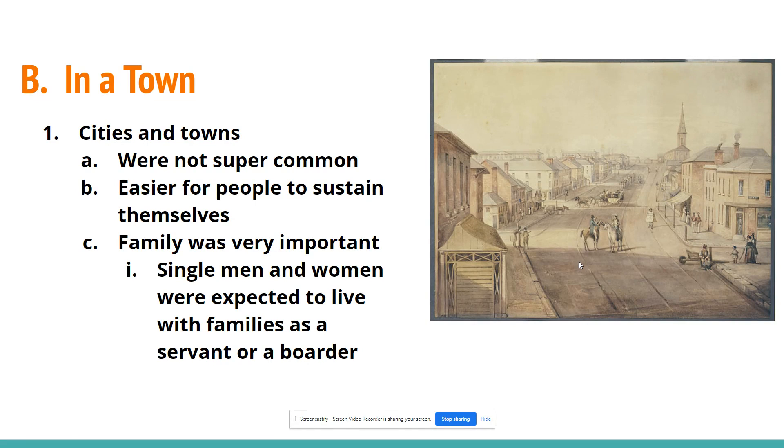There were towns at this time — not super common, but they did exist. Boston was starting to become a flourishing city, as were New York, Philadelphia, and Alexandria, Virginia. It was much easier for people to sustain themselves in a city. They had more access to doctors, mail, and general civilization, so less chance of Native American attacks and more chance of getting help if something bad happened.